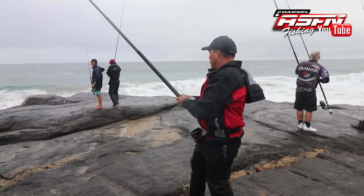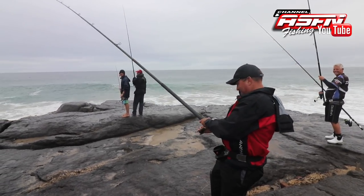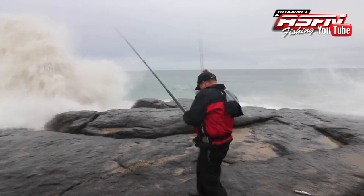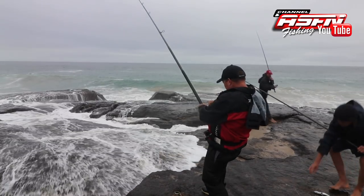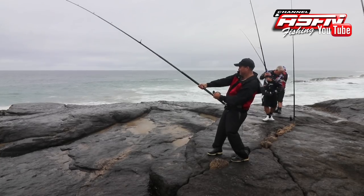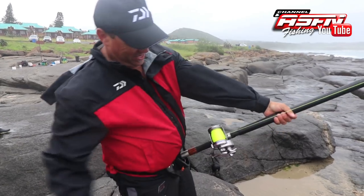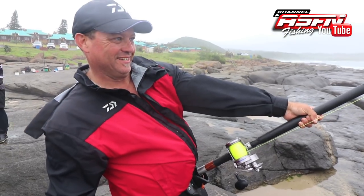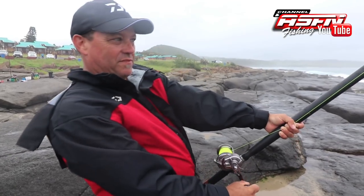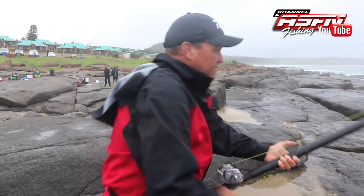Dean was the first to get some interest on his bait. There we go — little sandy. Look how smooth that new Daiwa Saltiga drag is; you can barely even hear it. Quite strange — the sandys have been eating on the second day of the west wind on the south coast, which is not normal, but it's been happening quite a few times now. Maybe it's a new pattern they're following.